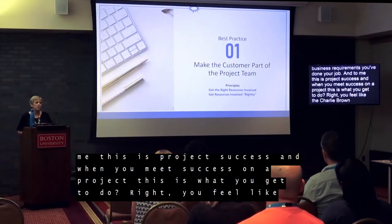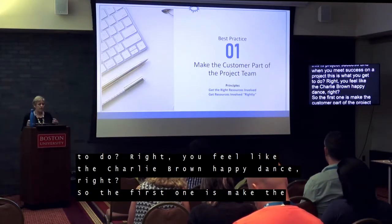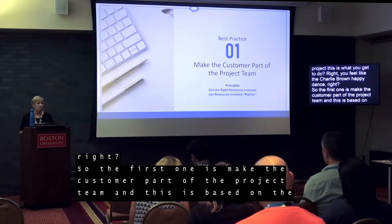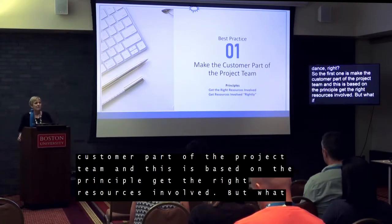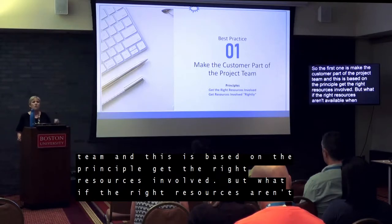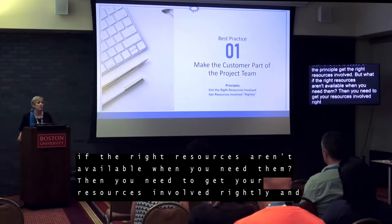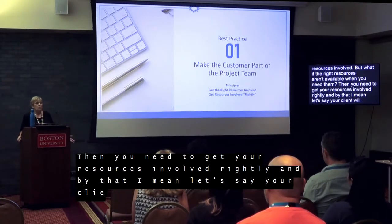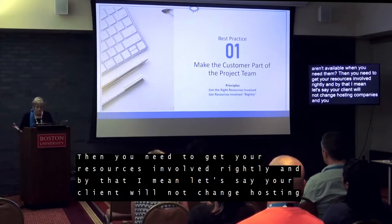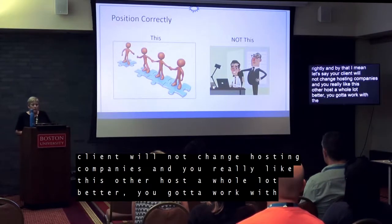The first best practice is make the customer part of the project team. This is based on the principle: get the right resources involved. But what if the right resources aren't available when you need them? Then you need to get your resources involved rightly — for example, if your client will not change hosting companies and you really like another host better, you've got to work with the one you've got.